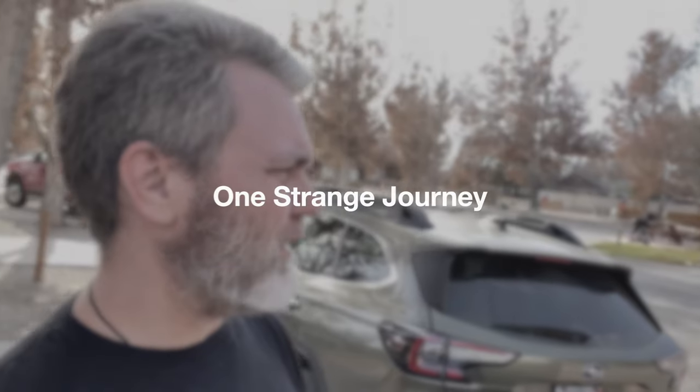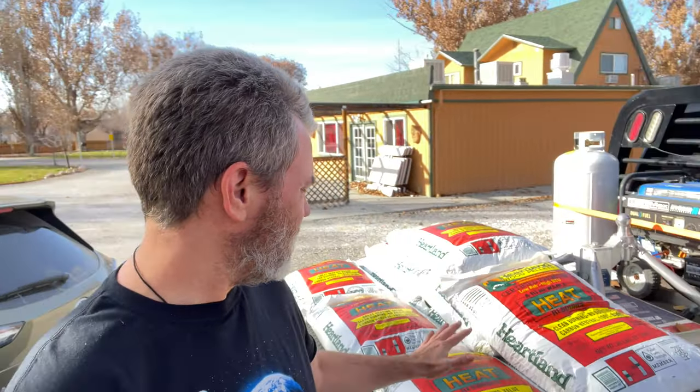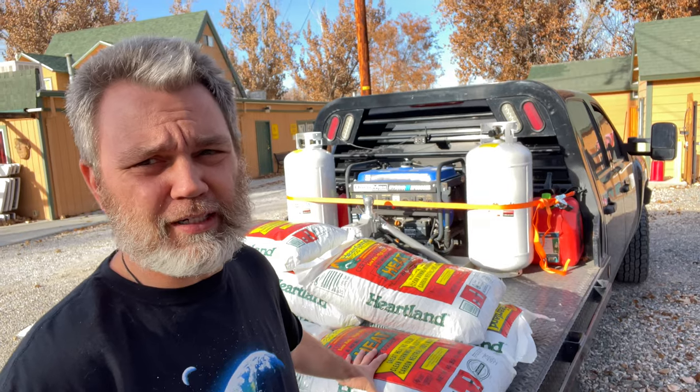I'm going to make an update video on what we spend running the pellet stove. A few people have asked questions about how efficient it is, considering putting one in. So I'll give you an idea — I just got back from the co-op and grabbed 10 more bags.